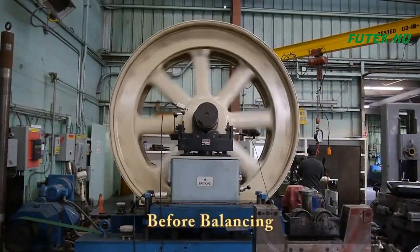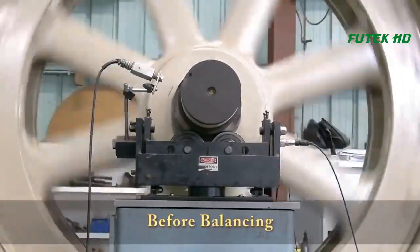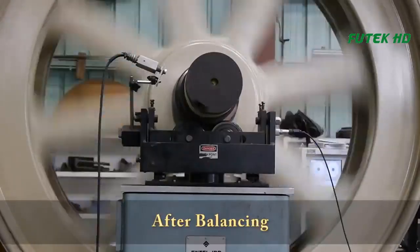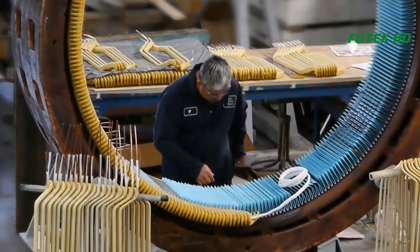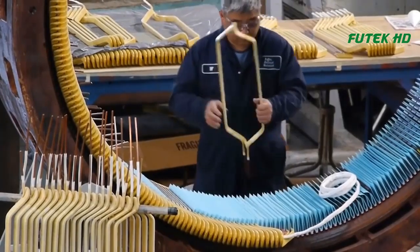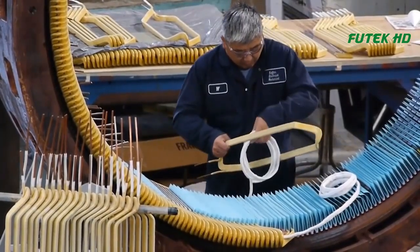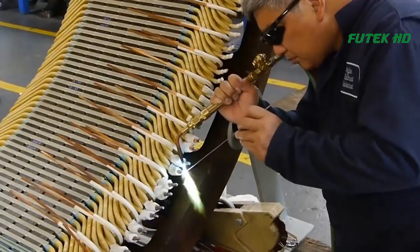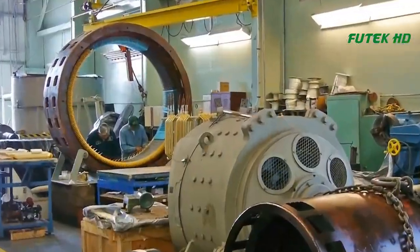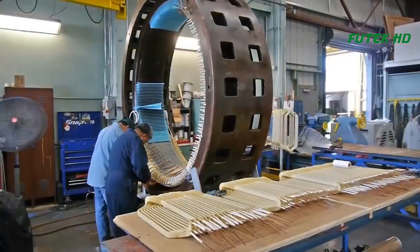The rewinding process involves removing the old coils from the motor and replacing them with new ones. Koffler's team of experts carefully measures the motor and creates custom wire coils that are the exact size needed. These coils are then painstakingly installed by hand, ensuring they are precisely placed and secured in the motor.